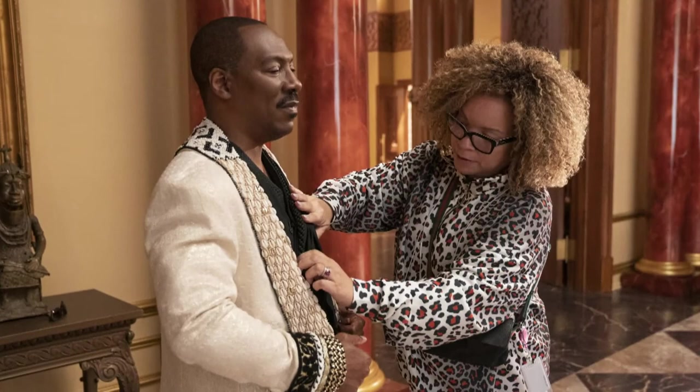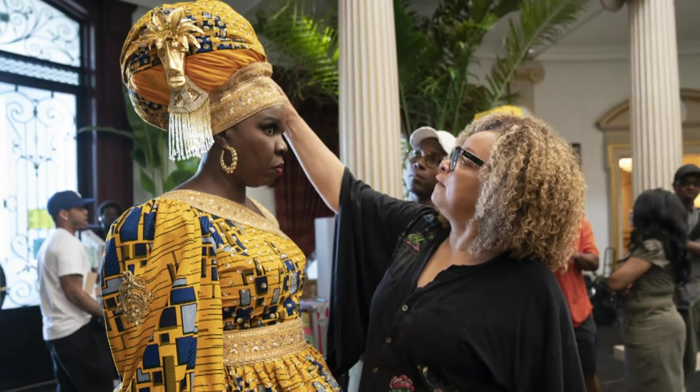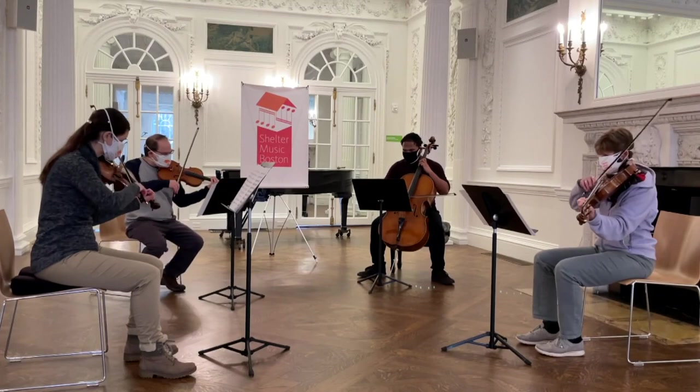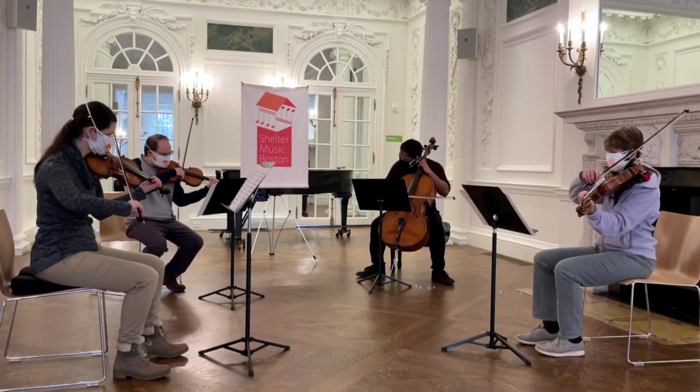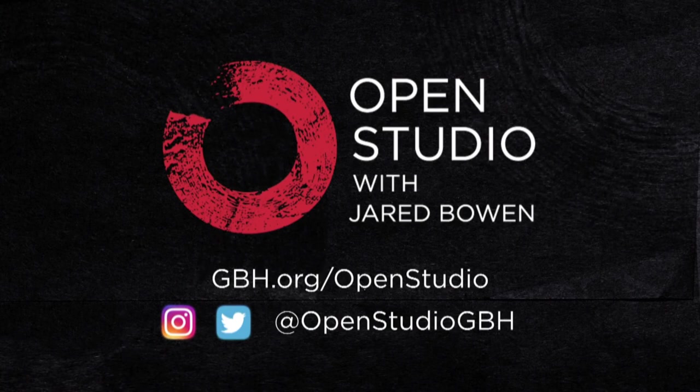And that is all for this edition of Open Studio. Next week on film — Academy Award winner Ruth Carter walks us through her history of costume design. Plus, the indigenous composers getting play with Shelter Music Boston. Until then, I'm Jared Bowen. Thanks for joining us. You can visit us online at gbh.org/openstudio, and you can follow us on Instagram and Twitter at Open Studio GBH.